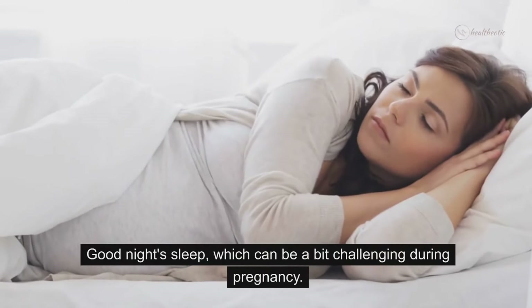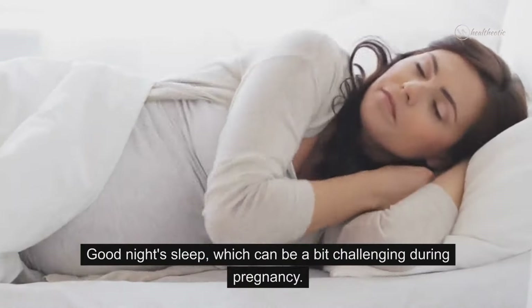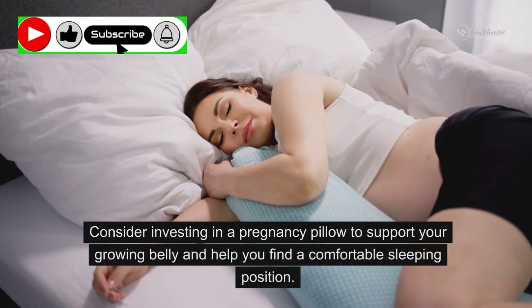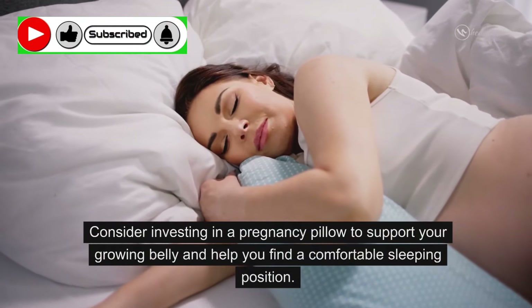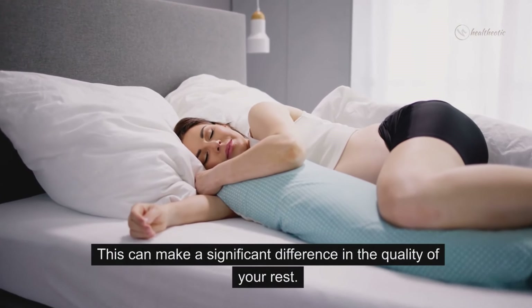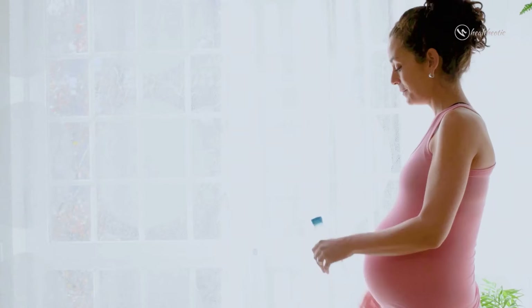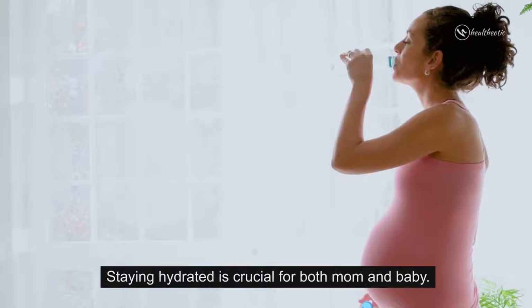First on our list is ensuring a good night's sleep, which can be a bit challenging during pregnancy. Consider investing in a pregnancy pillow to support your growing belly and help you find a comfortable sleeping position. This can make a significant difference in the quality of your rest.